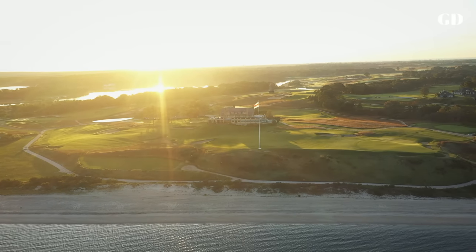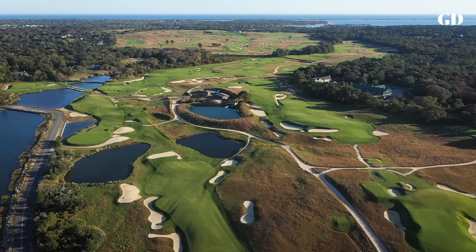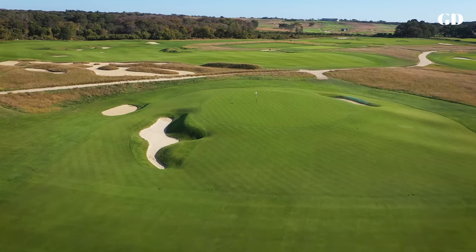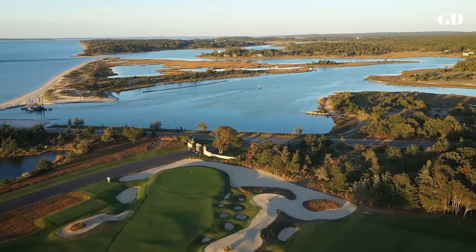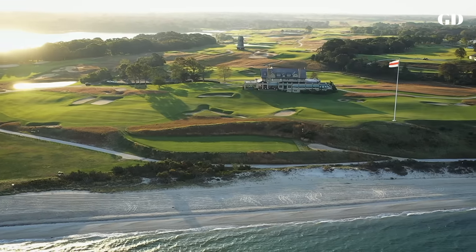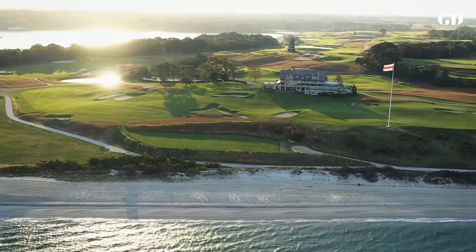In 1906, C.B. MacDonald set out to build a links course in America comparable to the best of Great Britain and Ireland, fulfilling the previously untapped potential of golf in the United States. Along with Chief Engineer Seth Rayner, he spent several years fashioning his ideal layout along the bays and sandy nooks of eastern Long Island, finally unveiling the course in 1911 with a name as ambitious as the concept.